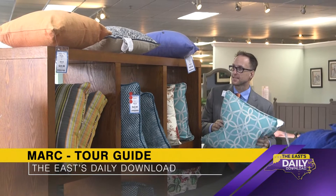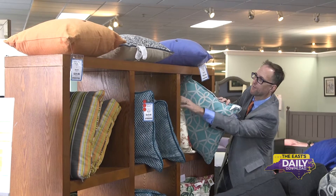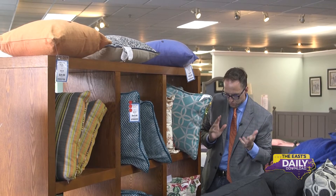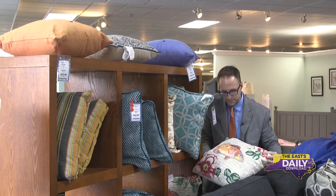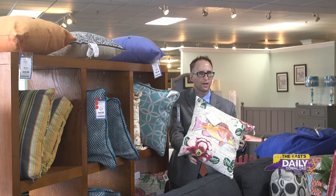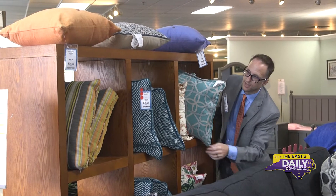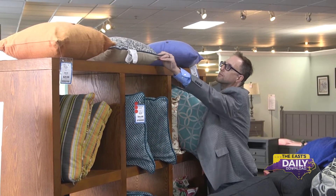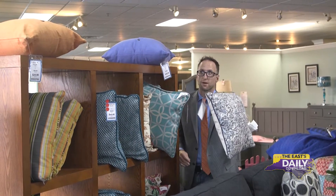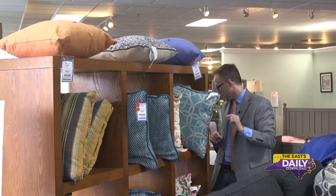Hey, we're back here on the East Daily Download. We are at Furniture Distributors in Greenville on location. We need some accessories like pillows. This is an interesting one — it has a fish on it. I don't know if that fits our motif, but it would certainly make a statement and you would certainly notice it, so I'm all in favor. There are plenty of pillows throughout the store, so if you're looking for pillows, this is a great spot to come, in addition to your couches, tables, and bedroom sets. Plenty of options here at Furniture Distributors.